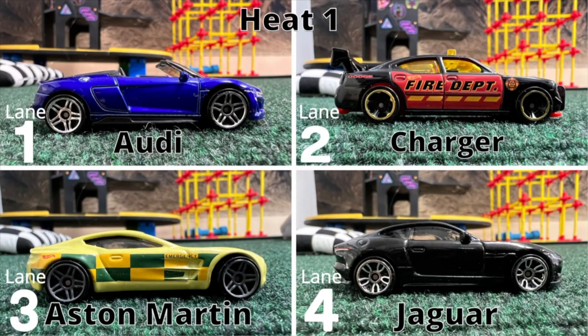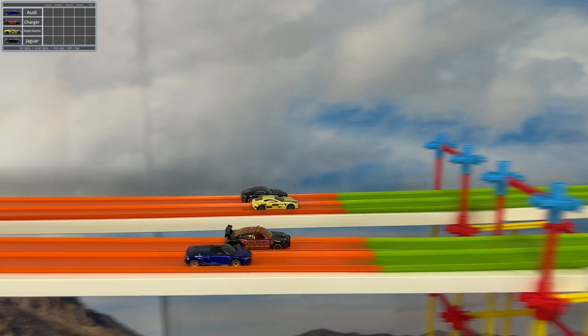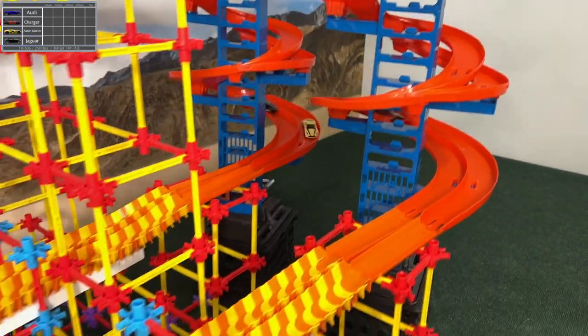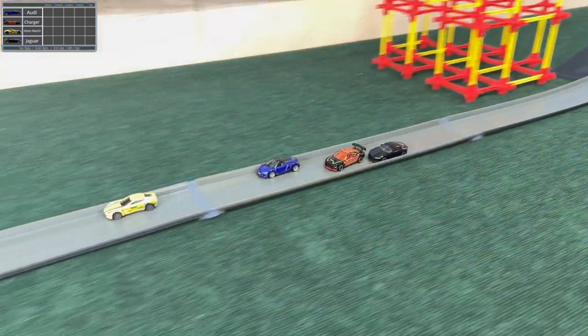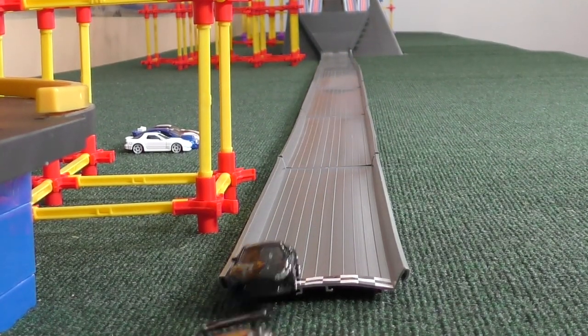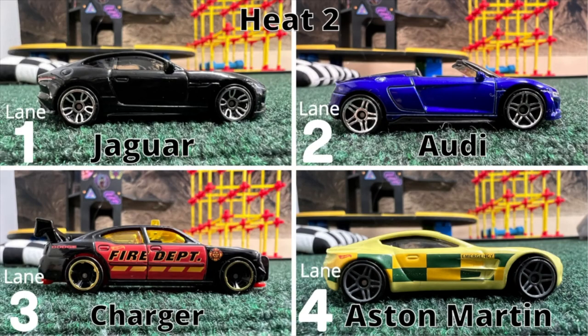It's our set of four: Charger, Jaguar, Aston Martin, and Audi. Jaguar on the far side, then Aston Martin, then Charger, then Audi on the near side — all pretty close. Through the S's: Audi falling behind, Charger losing speed in the double spiral. Here comes the Audi on the near side. Aston Martin with a big lead. Audi catching up but doesn't go for an outer line — he had the speed but just didn't have the dexterity. Aston Martin five, Audi three.